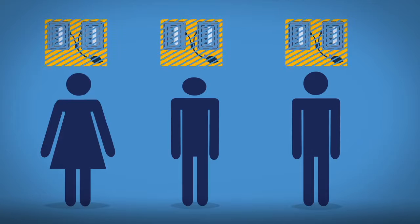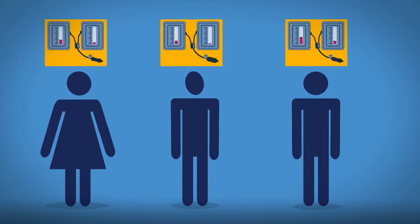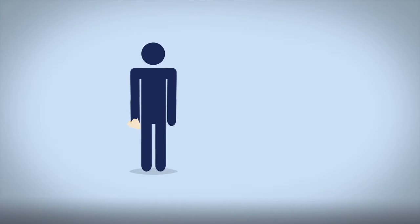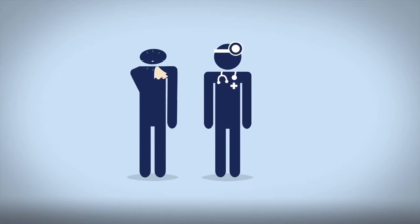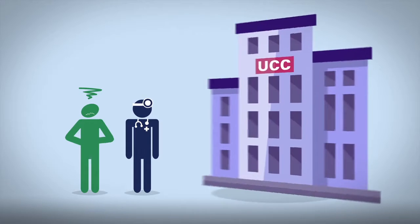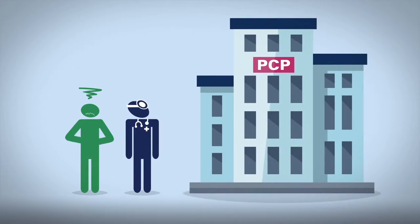Most people don't pay a full deductible or reach the out-of-pocket maximum in a year unless they've been in the hospital, had an emergency, or are under treatment outside of routine care. If you don't feel well, you should call your primary care provider for guidance on whether it's more appropriate to go to the ER, an urgent care center, or make an appointment.